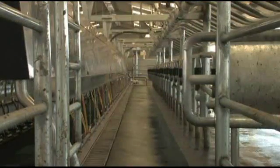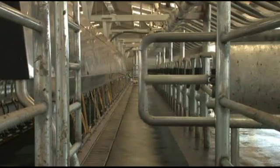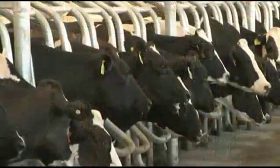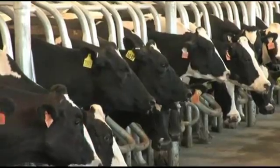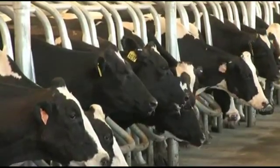The patented telescoping entrance gate centers the last cow in her stall. High throughput depends on comfortable cows, and the stall design of the Global 90i is based on cow comfort.